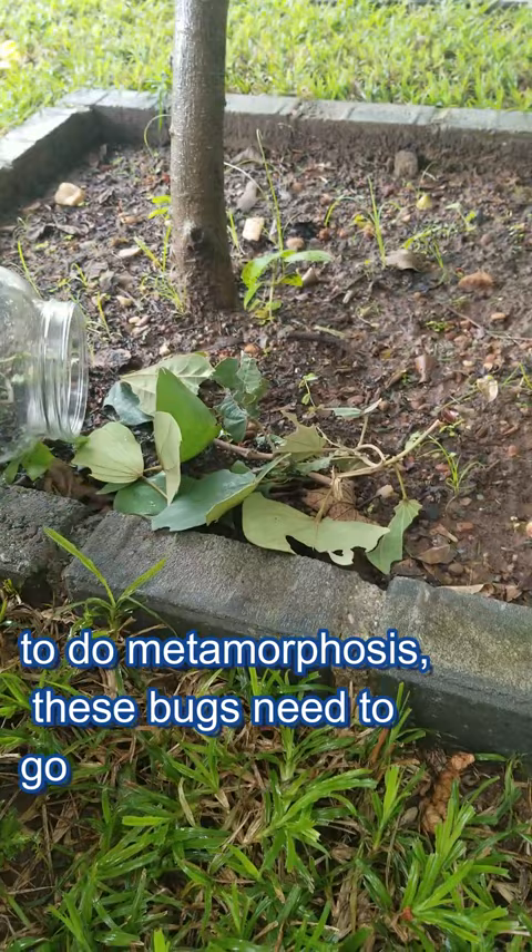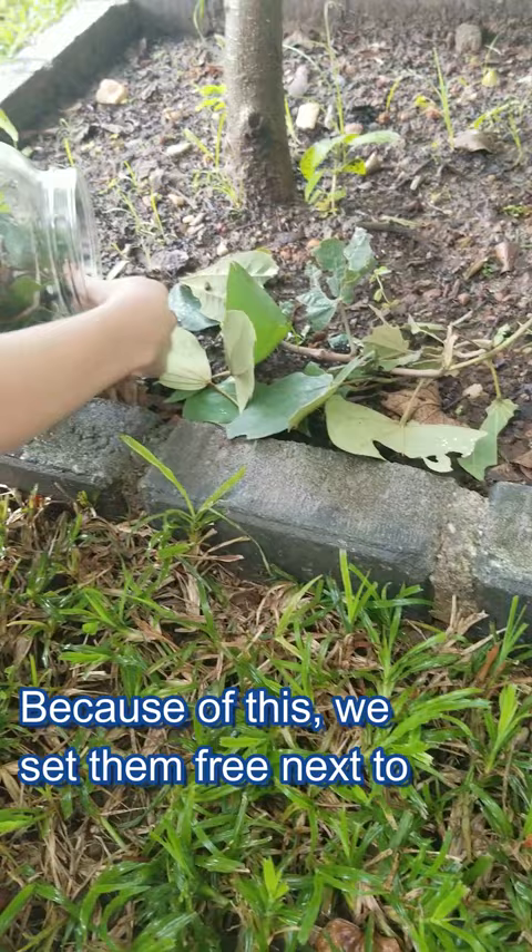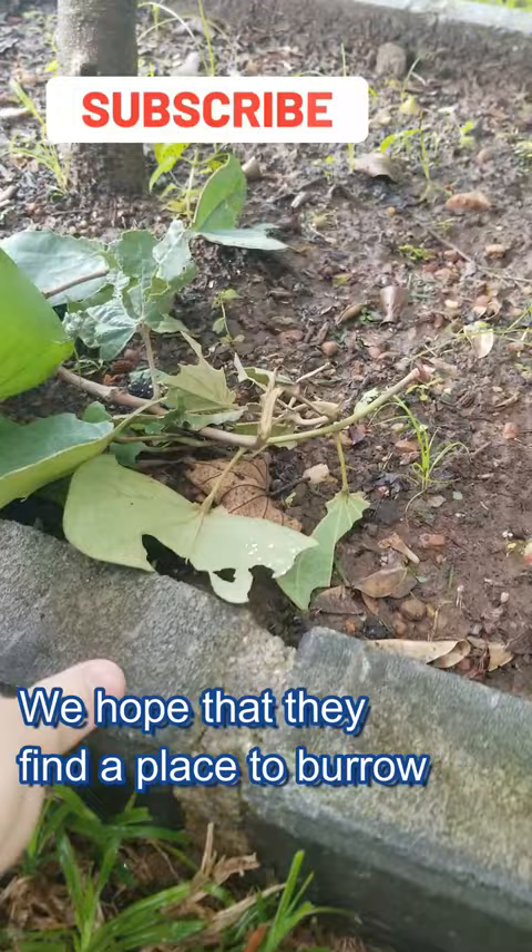We learned that in order to do metamorphosis, these bugs need to go underground. Because of this, we set them free next to the tree that we found them on. We hope that they find a place to burrow and transform into the moths that they were made to become.